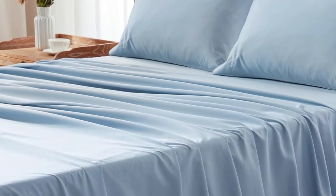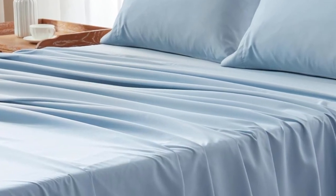We loved these sheets so much that we even felt that we'd pay more for them, but the lower price point is just another bonus to their impressive quality and performance.